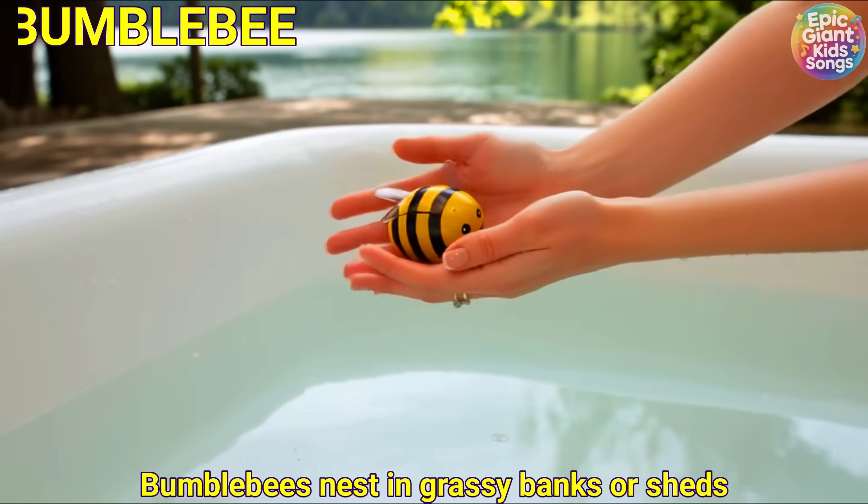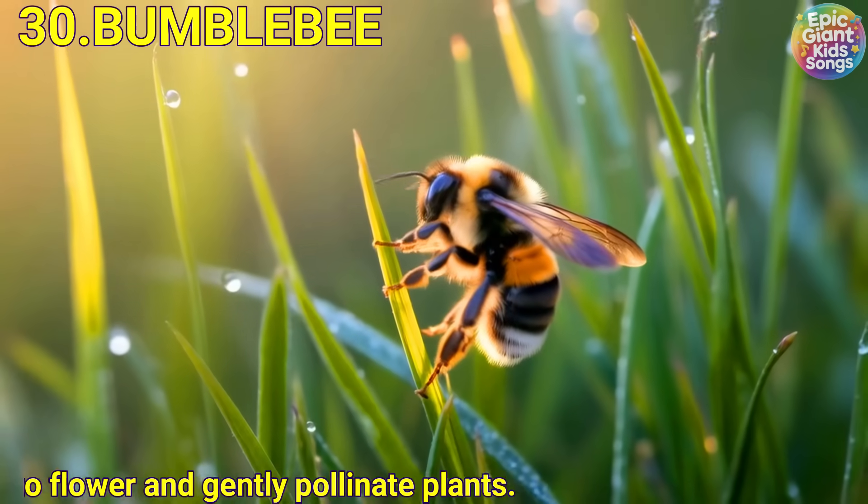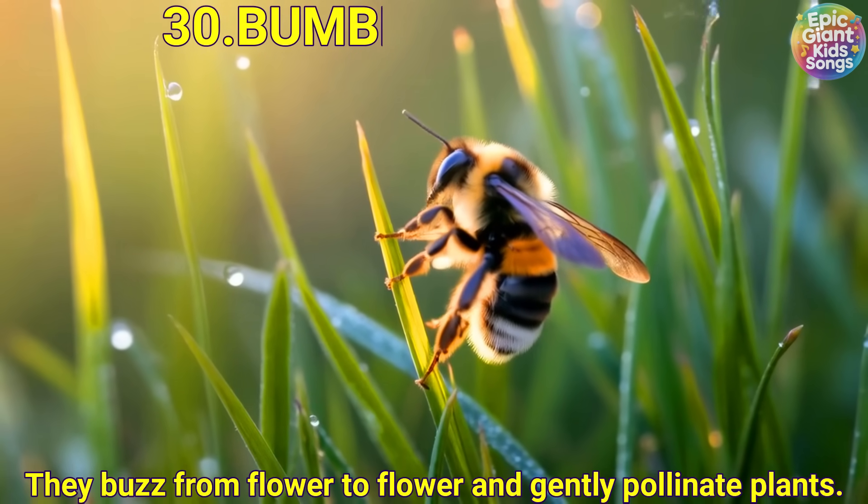Bumblebee. Bumblebees nest in grassy banks or sheds. They buzz from flower to flower and gently pollinate plants.